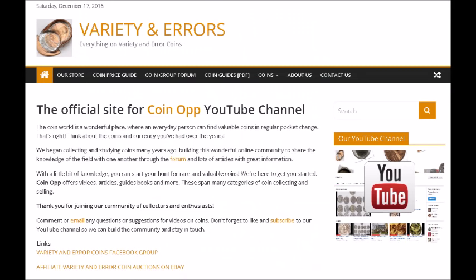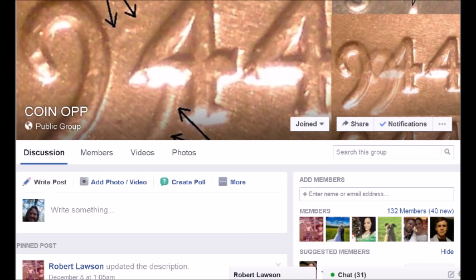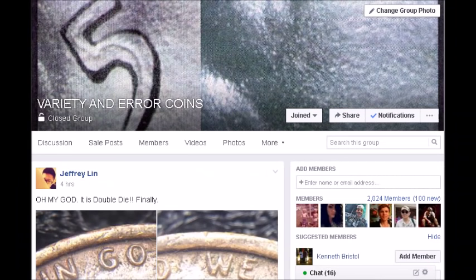Well there you go — we hope you guys enjoyed this video. This is video one of seven days of top 5 coin-related videos, all focused on errors or varieties. If you haven't done so yet, hit that like button and definitely hit that subscribe button. We do have a Patreon account if you'd like to donate — there's a link at the top of the channel page. If you haven't been to our website, it's varietyerrors.com. You can also find us on the Variety and Error Coin Group on Facebook or the Coin Op Group on Facebook — feel free to join and learn about coins.